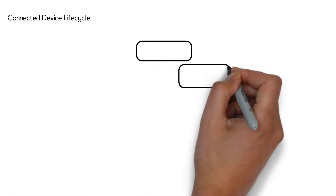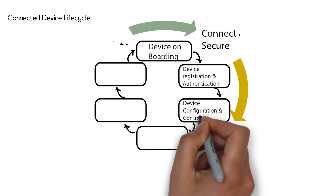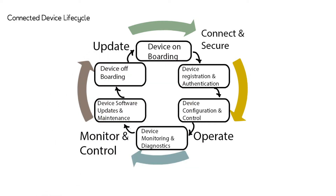The device lifecycle in IoT initiates from device onboarding, device registration and authentication, device configuration and control, device monitoring and diagnostics, device software updates, maintenance and device offboarding.